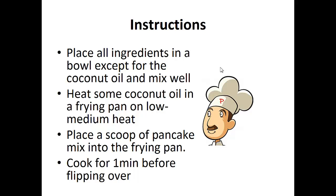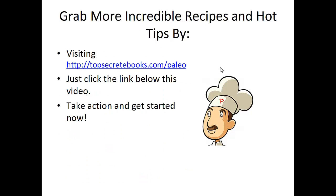Instructions: place all ingredients in a bowl except for the coconut oil and mix well. Heat some coconut oil in the frying pan on low to medium heat. Place a scoop of pancake mix into the frying pan and cook for one minute before flipping over and cooking for another minute. And that's the recipe of the day.